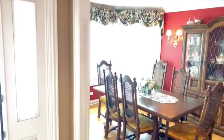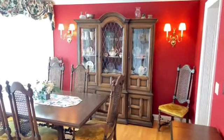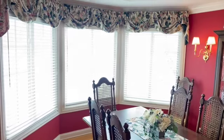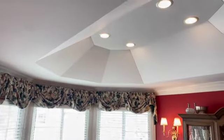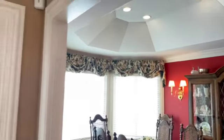You can imagine Christmas, Thanksgiving in here. It's got some nice features like that bay window and the coffered ceiling. Really special place to have dinner with the family.